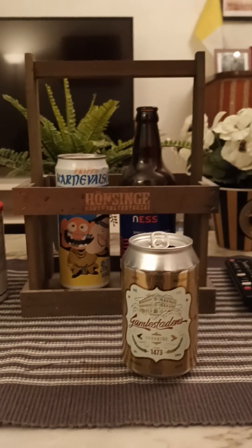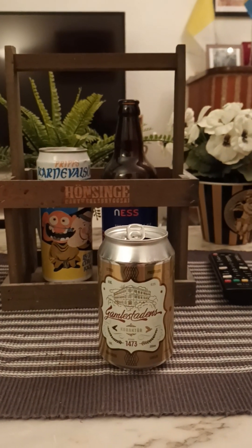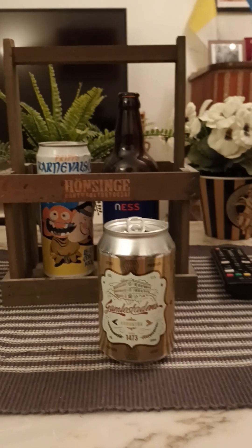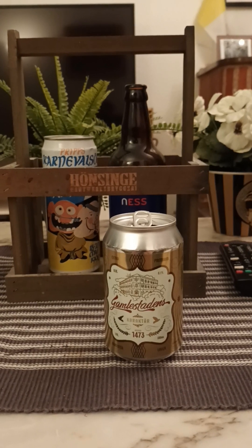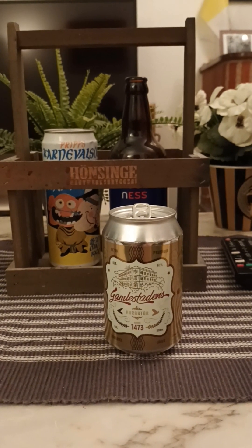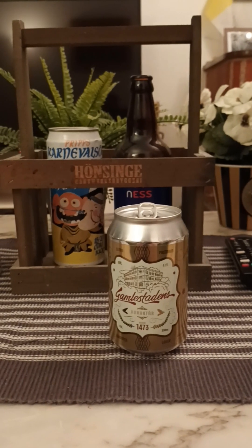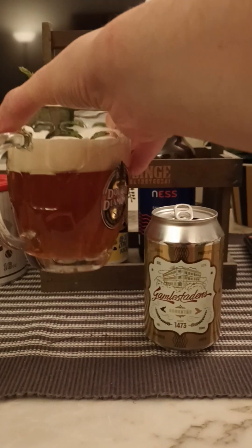On the nose, then — what do we have? Yeah, it smells nice, actually. Malty. Kind of almost like a touch of syrup. Caramel. Fruit. Certainly a little bit of sweetness coming through. I mean, it smells nice. So, with that said, let's dive in.